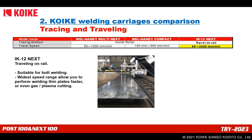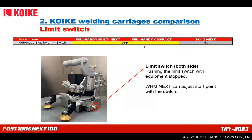IK-12 Next doesn't have traction from a magnet, but its widest speed range — from 40 to 2400 mm per minute — allows you to perform welding on thin plates faster, or even gas or plasma cutting. Regarding the Limit Switch: Multi Next and Compact have a Limit Switch on both sides, right and left. Multi Next features our patented low-speed positioning function — when the Limit Switch is pushed, the carriage runs at a very low speed, allowing you to adjust the welding start position without lifting the carriage.